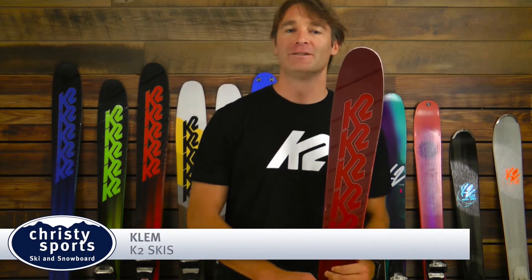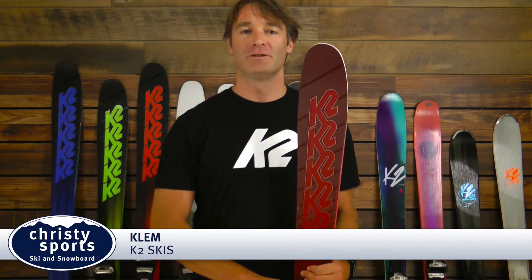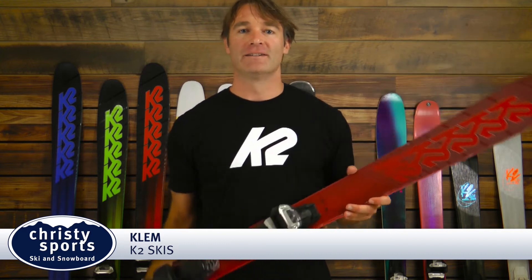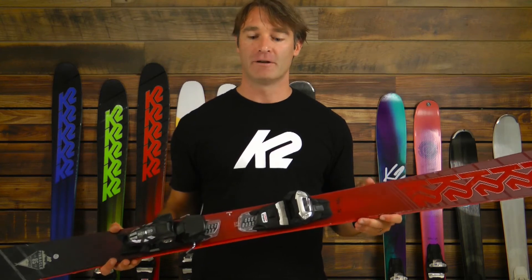How's it going? This is Clem Smith with K2 talking to you today about our all-new Pinnacle 85 Freeride Ski. The Pinnacle 85 is the entry-level ski in our Pinnacle Freeride Series family and represents a tremendous value for an aspiring freeride customer.